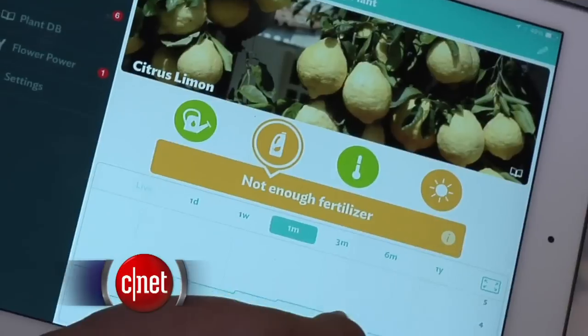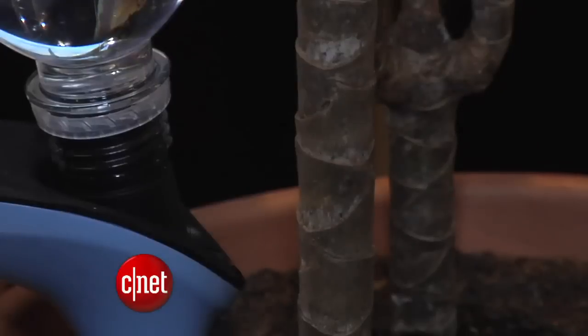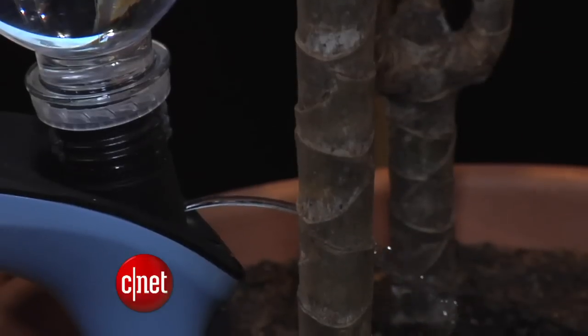The Parrot H2O plant sensor can keep your plants hydrated for you. It monitors moisture levels, fertilizer, sunlight, and temperature near your plant. You just hook up a water bottle on top, and it can even water your plant for you.